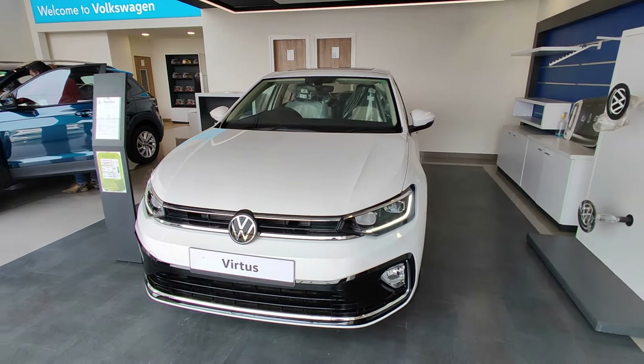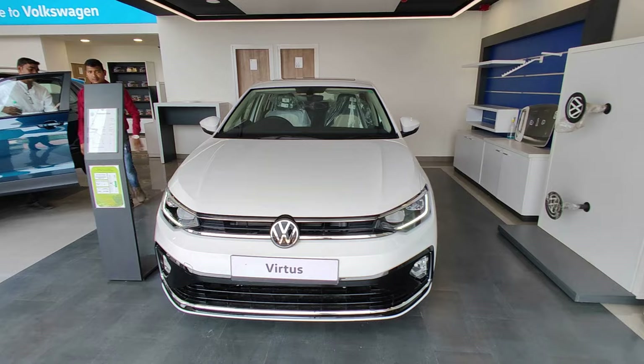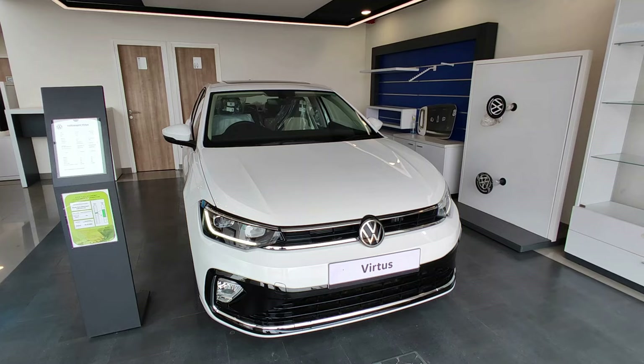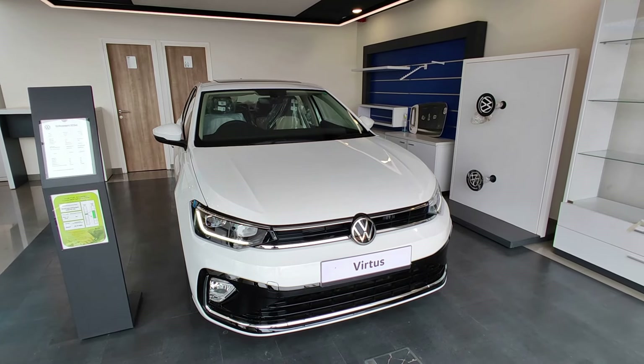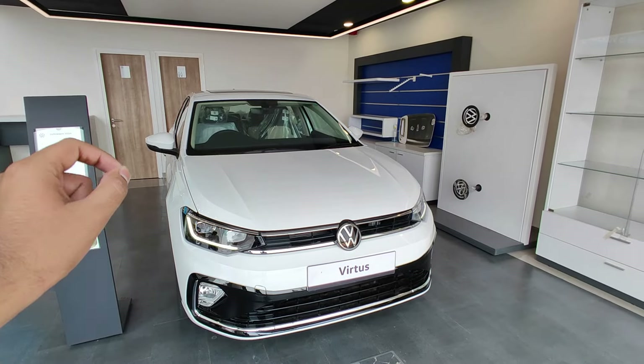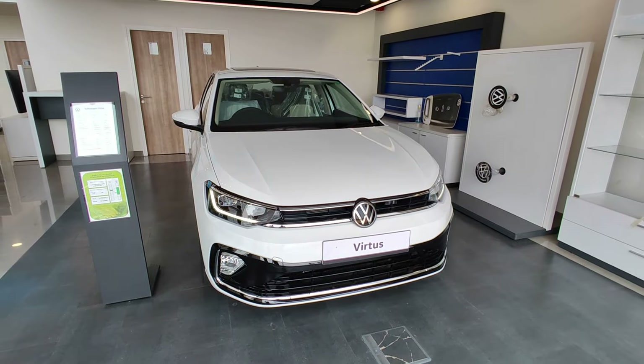First of all, I would like to request you to please subscribe to our channel because it really motivates and encourages us to make such videos for you. Talking about the variant, this is the top-of-the-line variant of the Virtus with the 1-litre TSI engine and manual transmission in this beautiful white color.